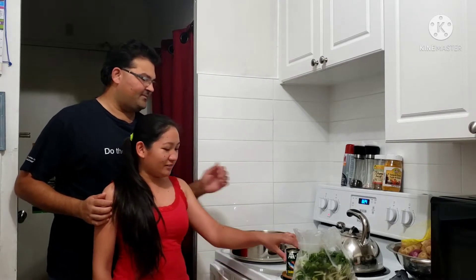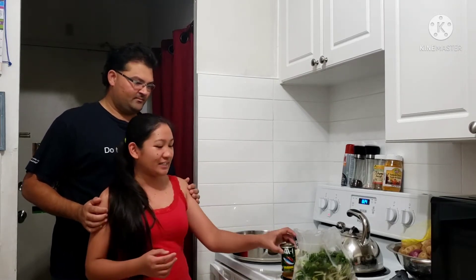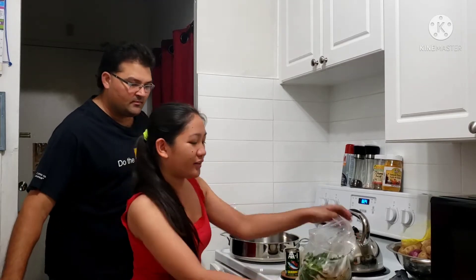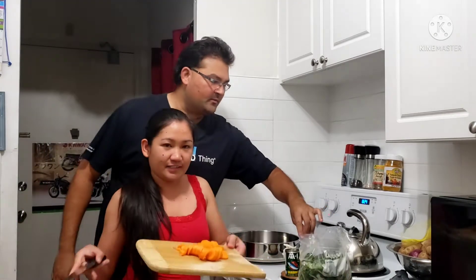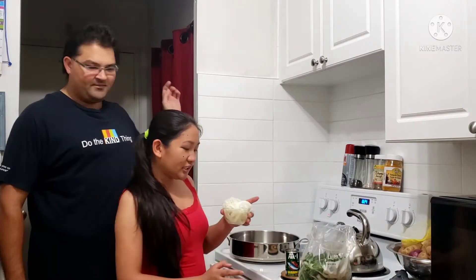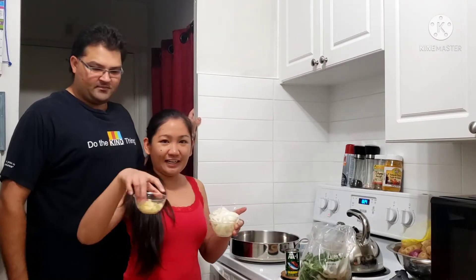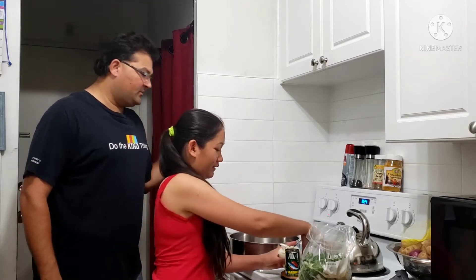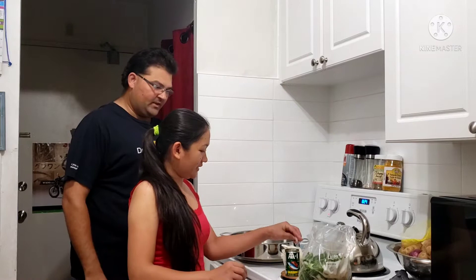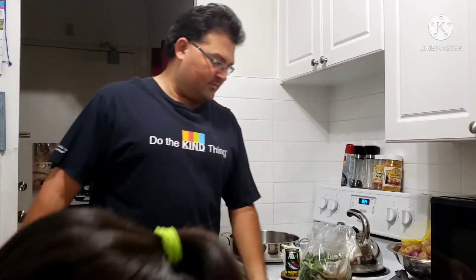I'm going to cook sardines with petchay and carrots. And of course, onion and garlic — no ginger. And of course, mantika — oil. Olive oil.